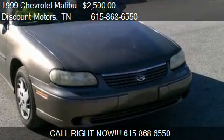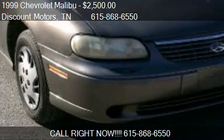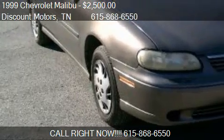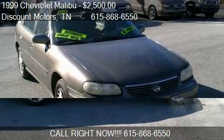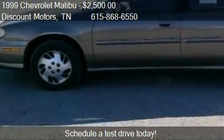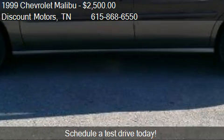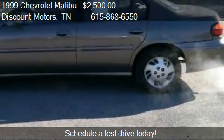This 1999 Chevrolet Malibu is offered by Discount Motors, priced at $2,500. This Malibu is ready to sell and has just over 195,000 miles.